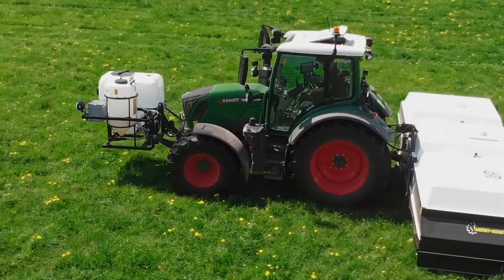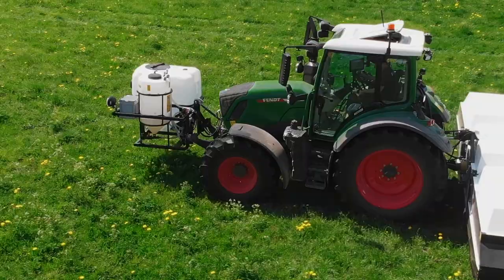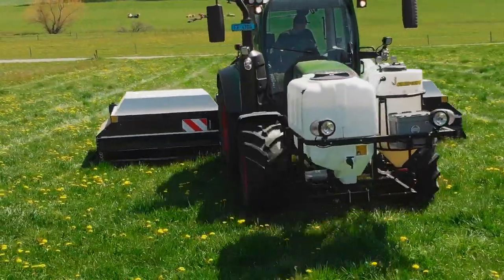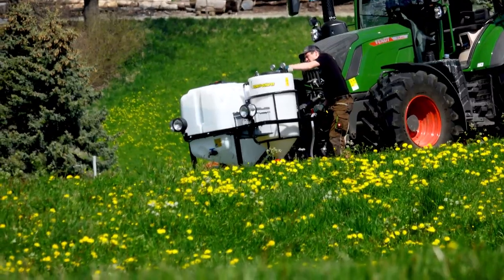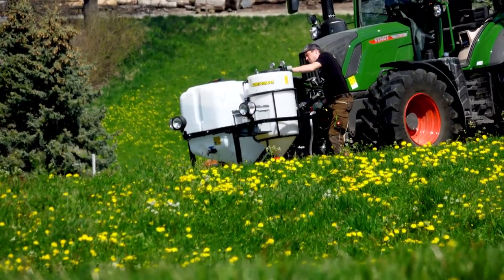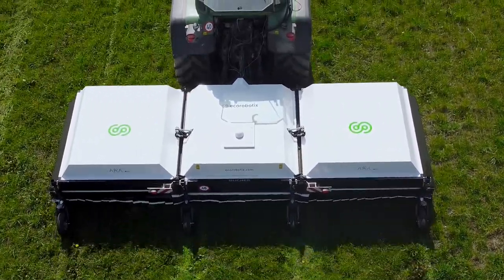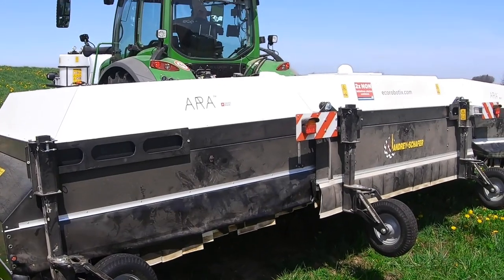A 600-litre water tank is carried on the front and the spray mixture is mixed in a 180-litre tank. After the first treatment, the application tells you how much mixture you need to prepare to complete the job on a given area. Aura weighs nearly 1,000 kilograms and consists of three modules of 2 metres each.